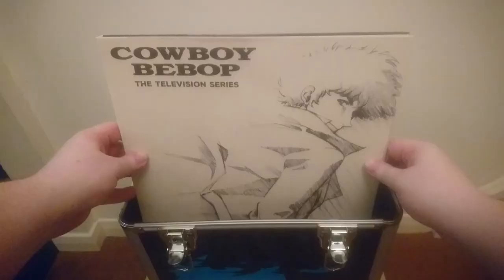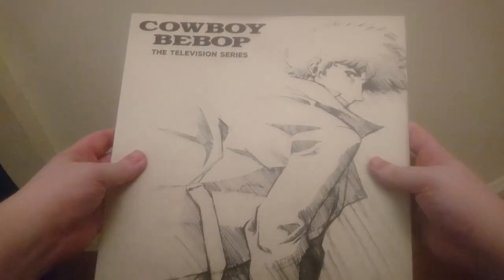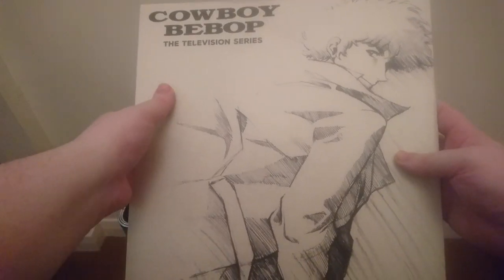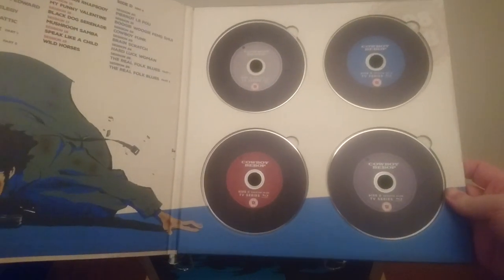So let's take a look inside. The contents are made to resemble 12 inch vinyl records, the first of which houses the television series discs. There is a sketch of Spike on the front cover as well as the Cowboy Bebop logo, and on the back is a fantastic sketch of Vicious. On the inside is another image of Spike as well as an episode guide breaking down what is on each disc. The 4 Blu-ray discs are made to resemble vinyl records.